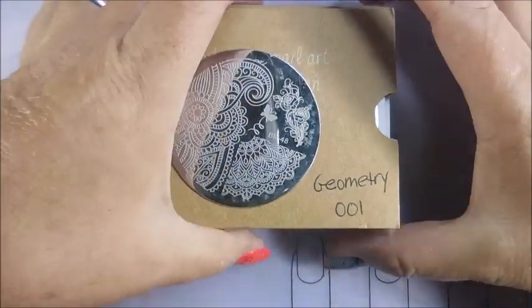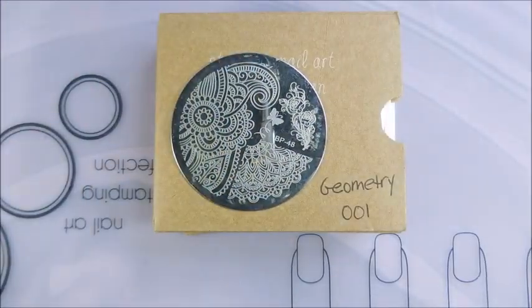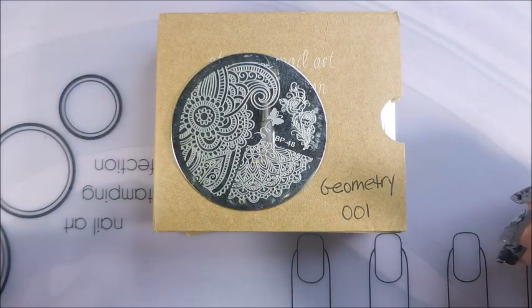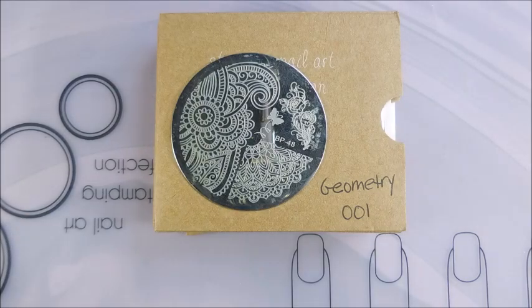Hello, my friend, and welcome to my channel. Today I'm going to start sharing the stamping plates that my friend Miss Becky sent me when she sent me all those goodies.